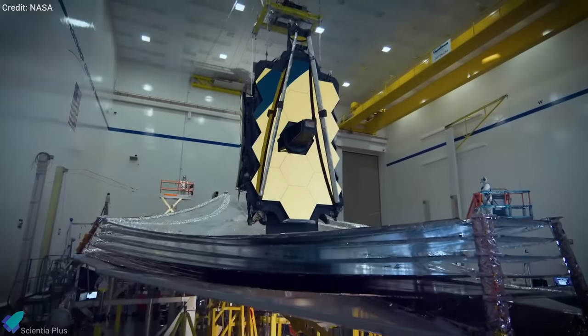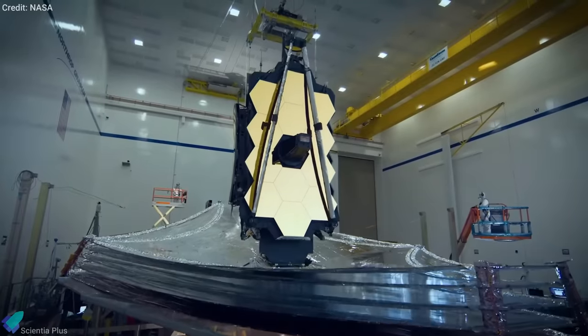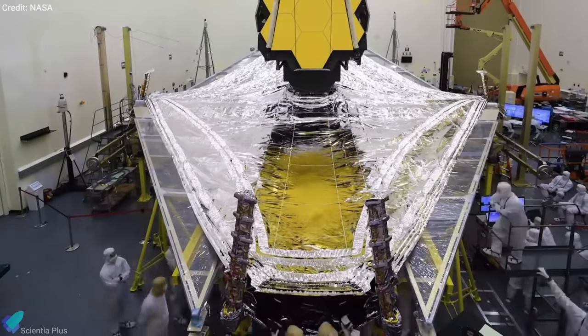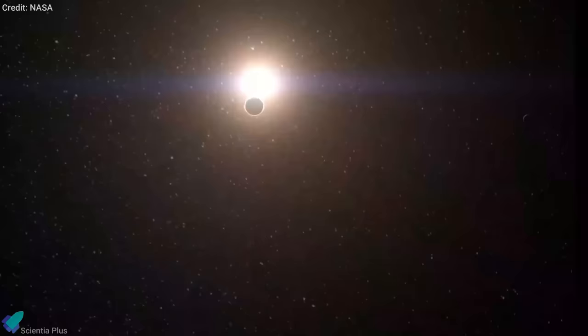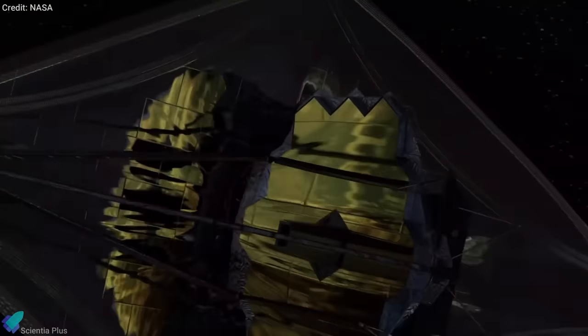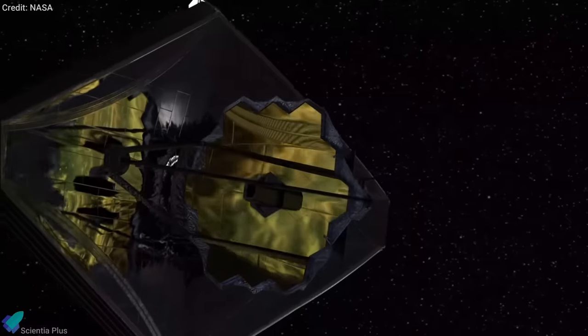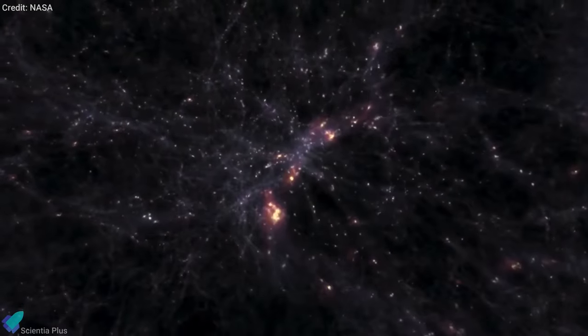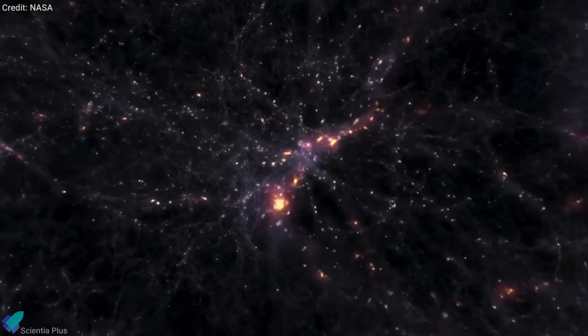The James Webb Space Telescope has hit another key milestone, paving the way for its launch next year. The James Webb Space Telescope features a huge sunshield designed to protect the telescope by reflecting background heat and light from the sun. In the sunshield's shadow, Webb's innovative technologies and sensitive infrared sensors will allow scientists to observe distant galaxies and study many other intriguing objects in the universe.